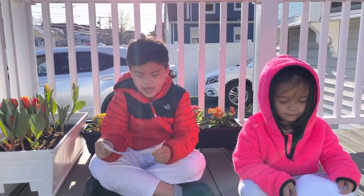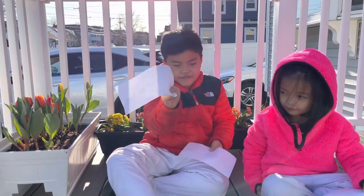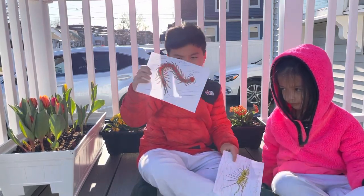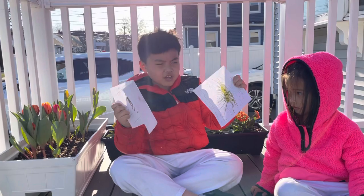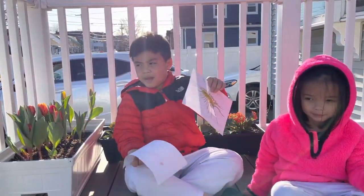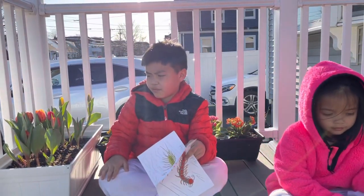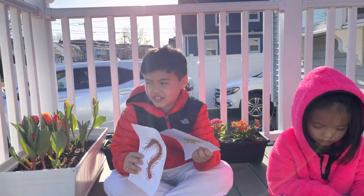Hi guys. Today we're going to compare and contrast good versus bad. Today two things that we're going to compare. One is a centipede — a normal centipede. This is a house centipede. Olivia saw it in our house, inside the bathroom. And it helps us eat the animals that annoy us, like flies and spiders.